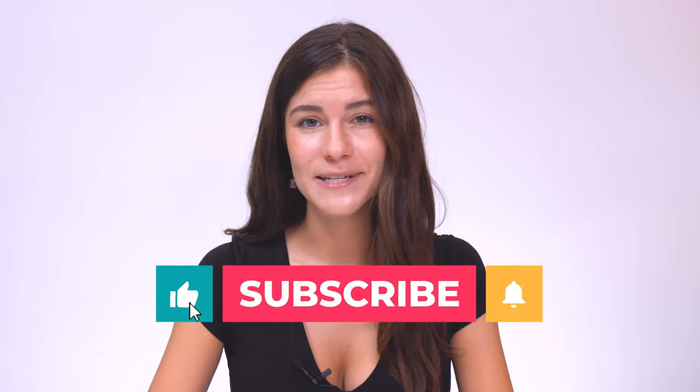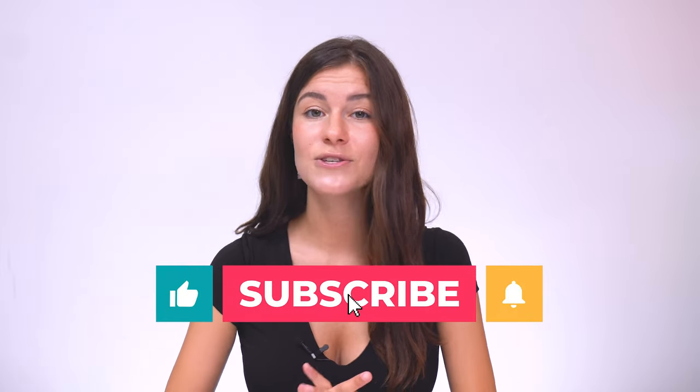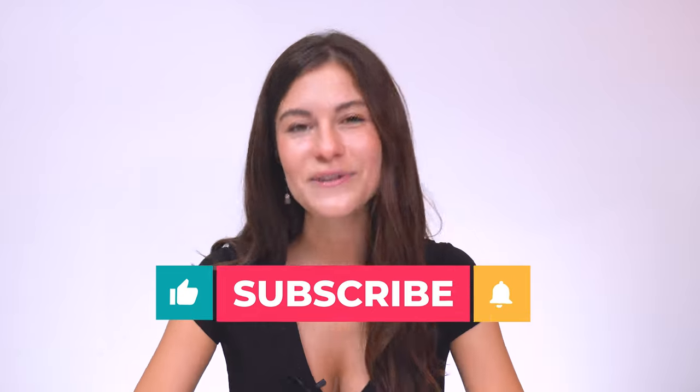What are your thoughts on a P4P system? Let us know in the comments, and like and subscribe to our channel for more HR insights. See you next time.